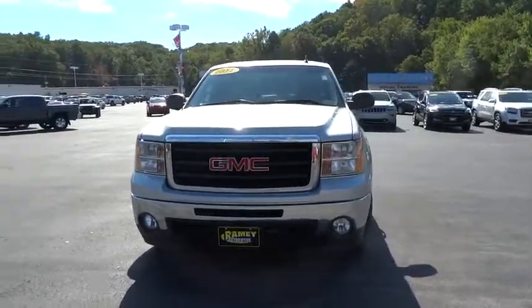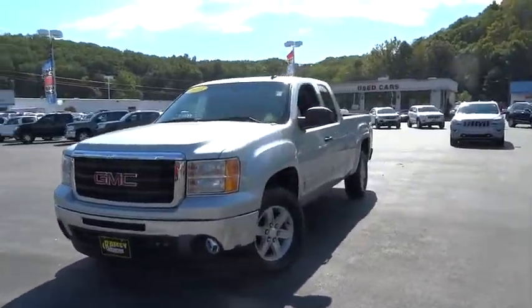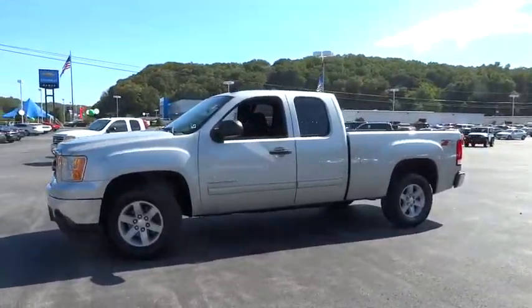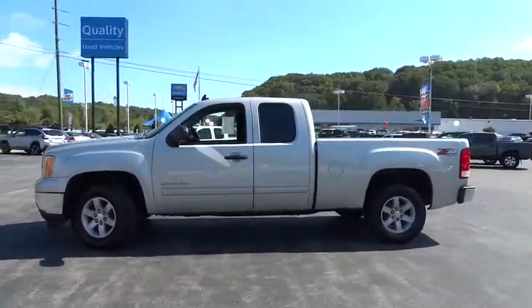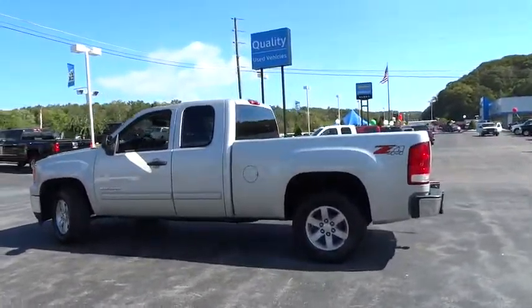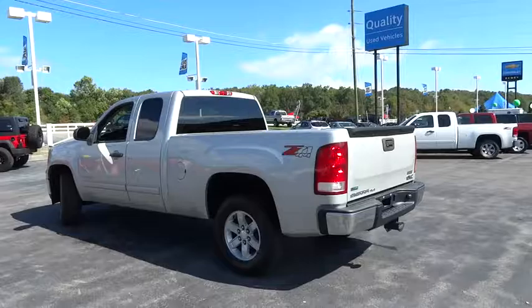A 2011 GMC Sierra 1500. The Sierra 1500 offers a five-star frontal and side crash test rating and a combination of mechanics and aerodynamics that give it better conventional V8 fuel economy than any competitor.